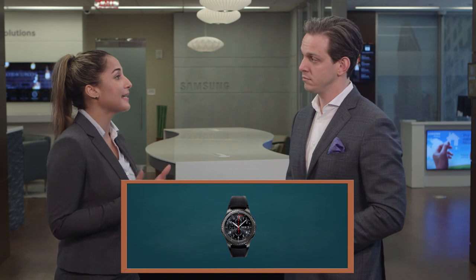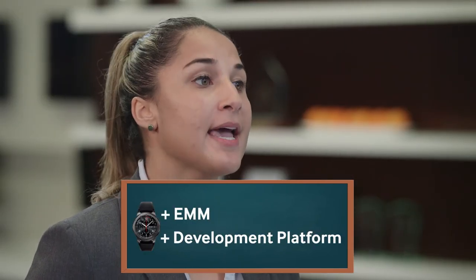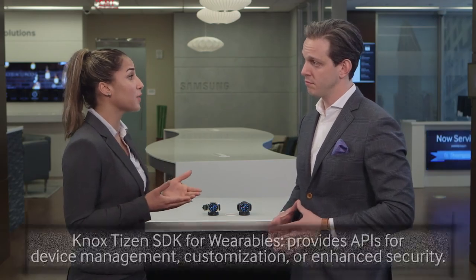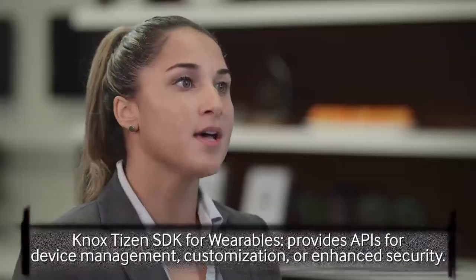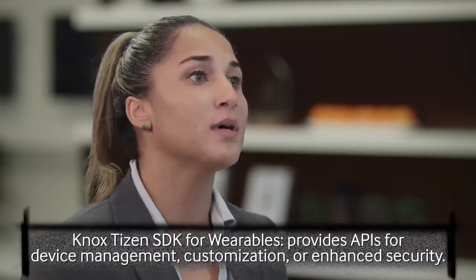And what is Samsung doing to help businesses address this trend? Wearables has really come a long way. Samsung has provided an LTE-connected wearable with a dedicated EMM solution, a development platform to create custom applications, and integrators that can bring a solution to life for business. Samsung provides a premium line of wearable devices that come out of the box with Knox Tizen wearable security.